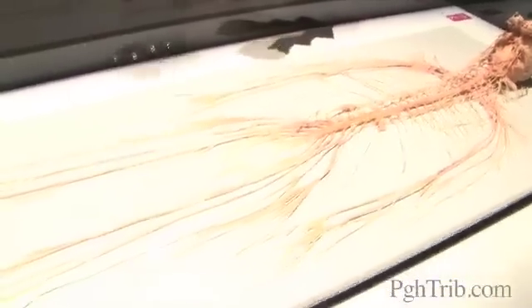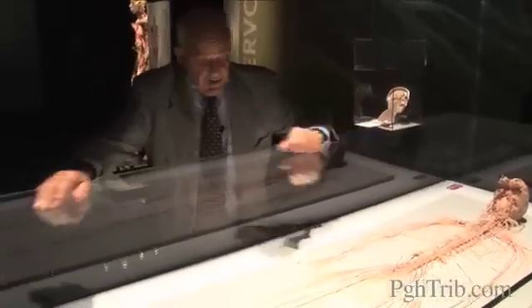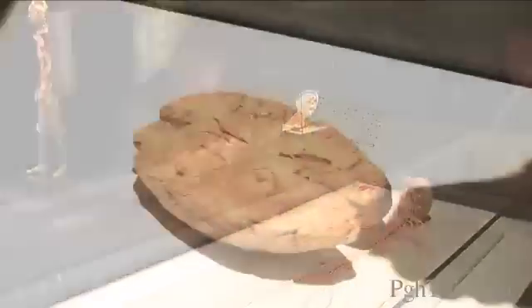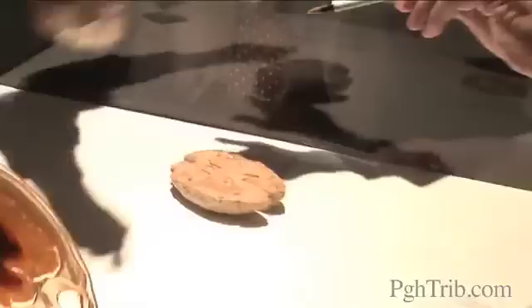And then you have the nerves that continue out into the arms, and the nerves coming all the way down into the feet and up into the hands and fingers. It's a fantastic dissection. And that shows you the hemorrhage there where a person has had a stroke. The dark red is the hemorrhagic area. That's a massive stroke.